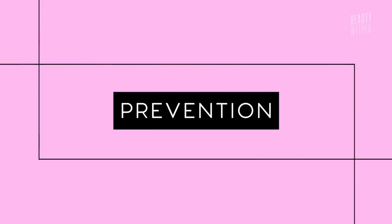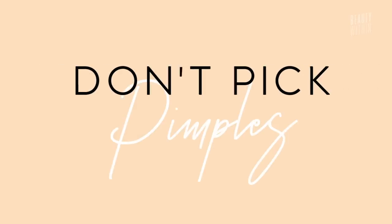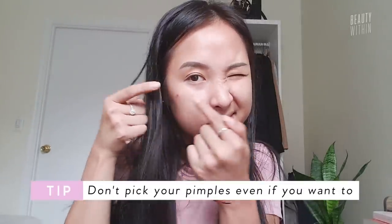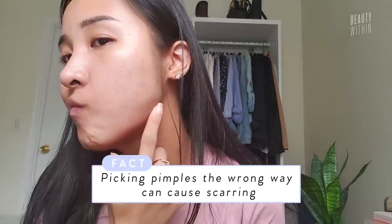Last but not least, let's talk about prevention. I'm a big believer in prevention rather than cure, because it's better to deal with it now than later when it's worse. First: do not pick pimples. We're so tempted — you can see it in the mirror and you know it's ready — but you have to say no, because pressing too hard or at the wrong angle can cause infection or further spreading of the acne, which causes acne scarring that could take a lot of time to heal.